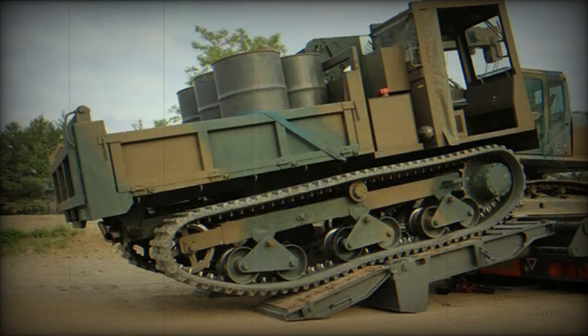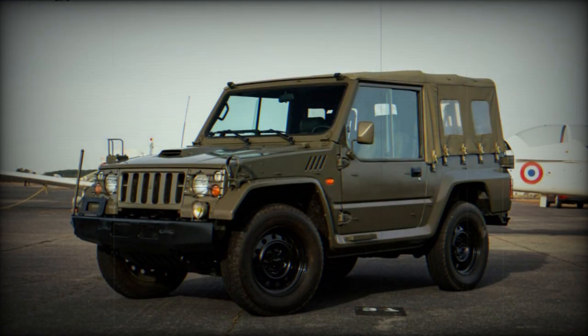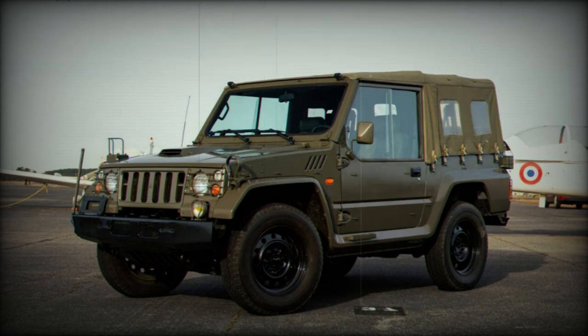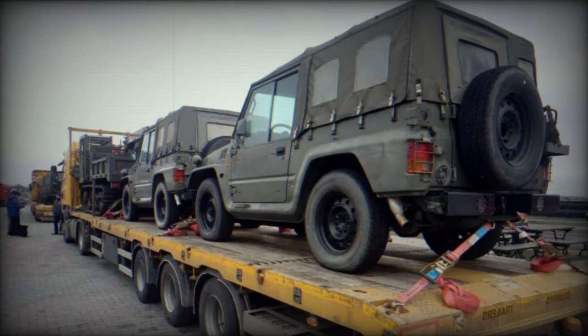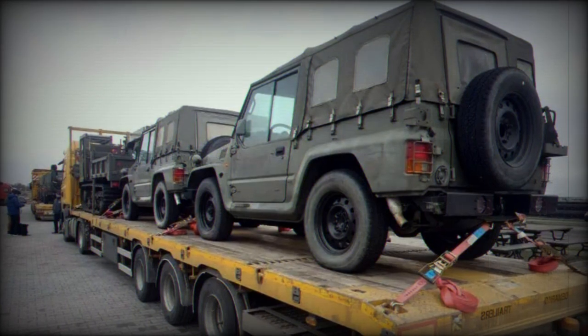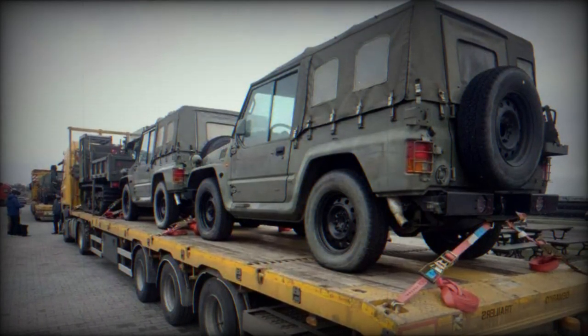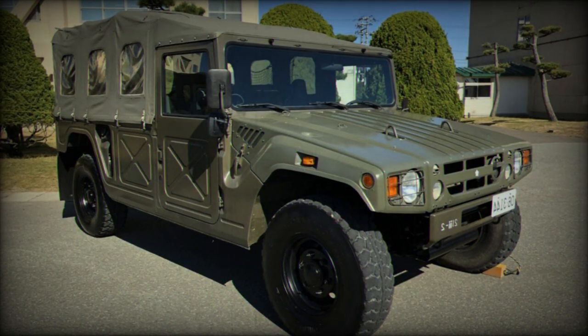Typically, the personnel carrier variant accommodates a driver and co-driver in the front, with additional space in the rear for troops. The Type 73 light truck is not intended for direct combat but rather serves essential logistical and support roles in military operations. It has also been deployed in international missions, with a bulletproof variant provided in Iraq, and may occasionally be equipped with a machine gun for self-defense purposes.